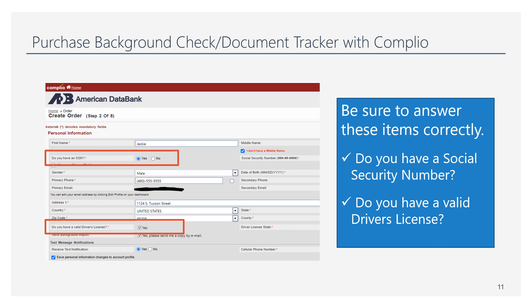Social security number — some people do not have one. Answer this correctly because your background check depends on it. There's also a section for middle name; if you don't have one, make sure you mark that correctly. Driver's license — yes or no — you don't have to have one, so you don't have to mark yes. There's no penalty for marking no; just mark it accurately.